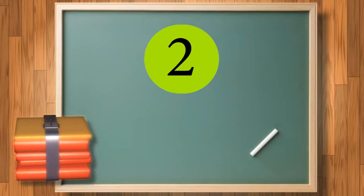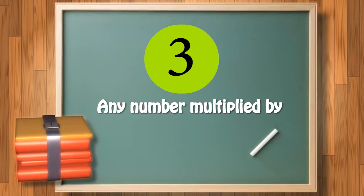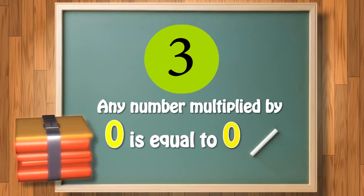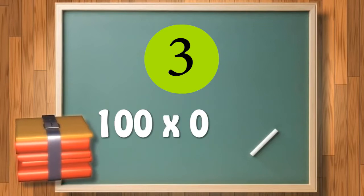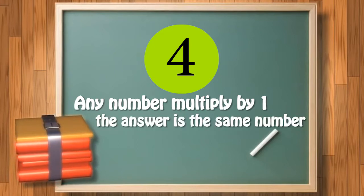The second point is: the sign for multiplication is the 'into' sign, or cross sign. The third point: any number multiplied by 0 is 0. The fourth point: any number multiplied by 1, the answer is that same number.